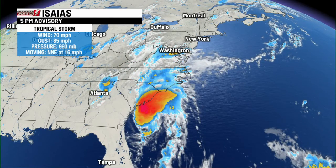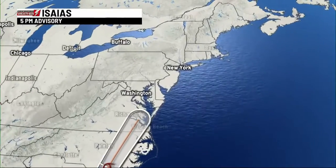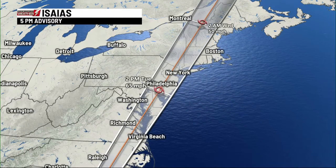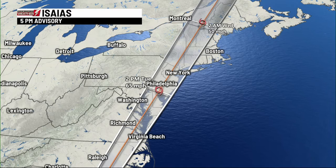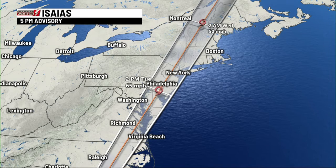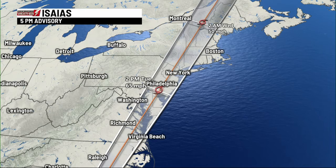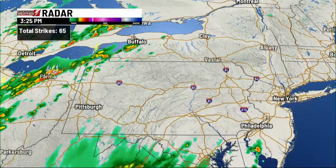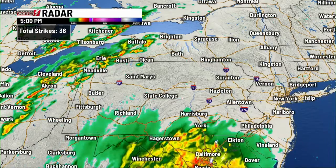It's moving off towards the north-northeast at 16 miles an hour. As it makes landfall tonight, perhaps as a hurricane, it will move over land, roll up the east coast, weaken, and pick up a lot of speed. In this process, we are going to get a lot of rain out of it.